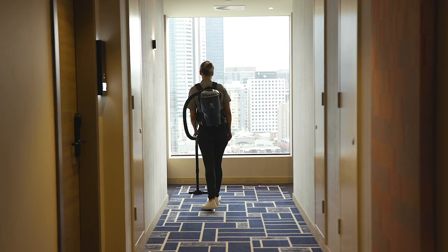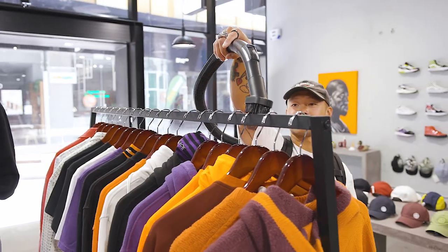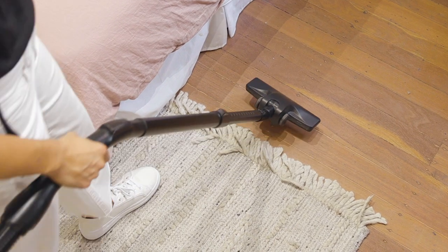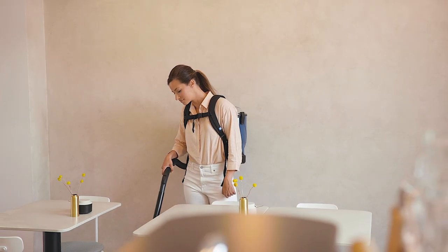Velo Cordless Backpack Vacuum is a compact and lightweight vacuum, giving the user the ultimate in wearable comfort, resulting in effortless cleaning and the ability to transition from carpet to hard floor surfaces, stairways and other hard-to-reach places with unrestricted movement for a variety of cleaning tasks.